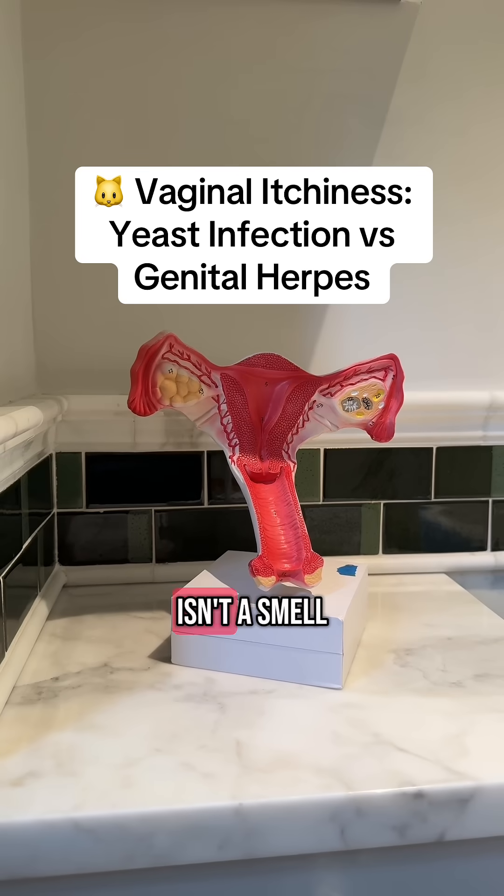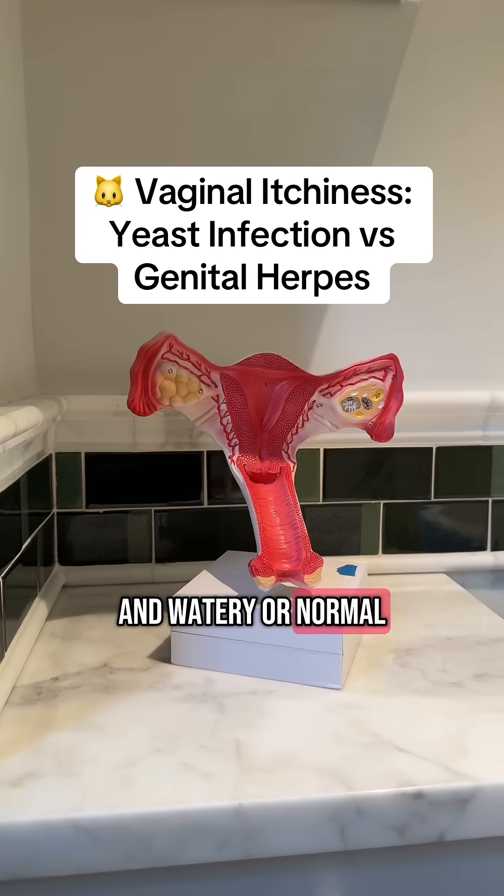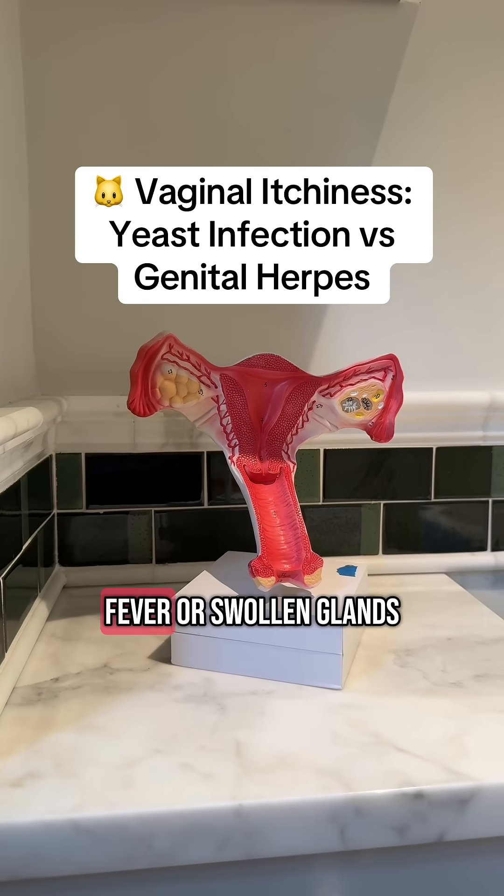Like a yeast infection, there typically isn't a smell, and you will have itchiness as well as sometimes pain during sex or while peeing. Vaginal discharge will be either thin and watery or normal. The typical symptom of genital herpes is red bumps or blisters on the skin, which you usually don't get with a yeast infection, along with wounds or ulcers. You may also have a fever or swollen glands with genital herpes.